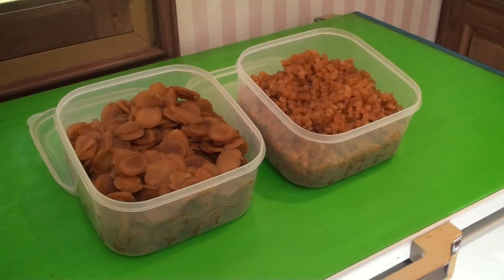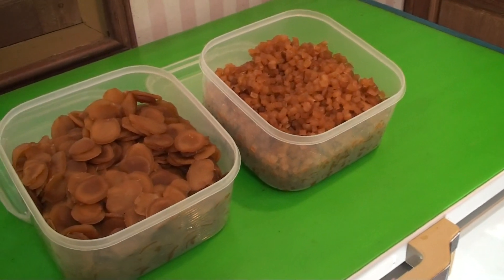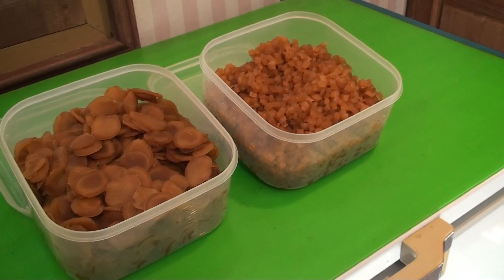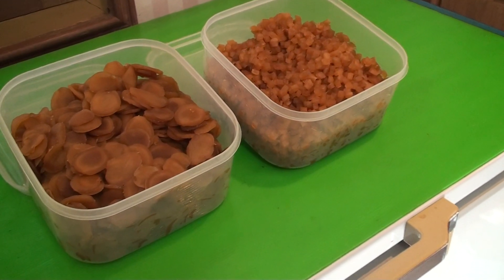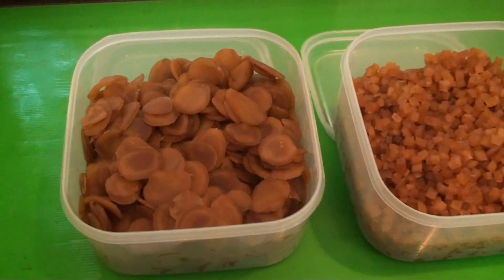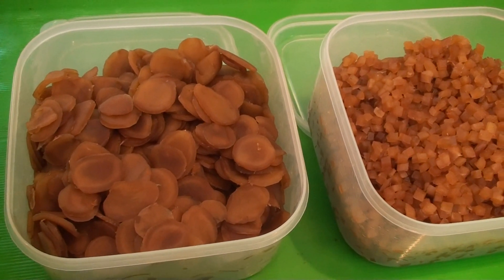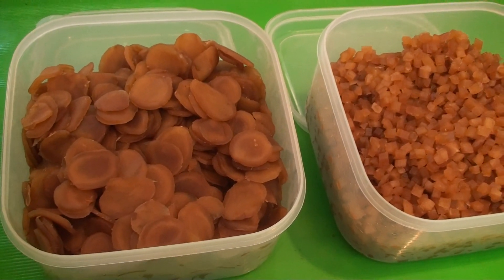Here we are presenting the honey candy ginger with salad and Q cut. They are cooking with mixed 100% honey.